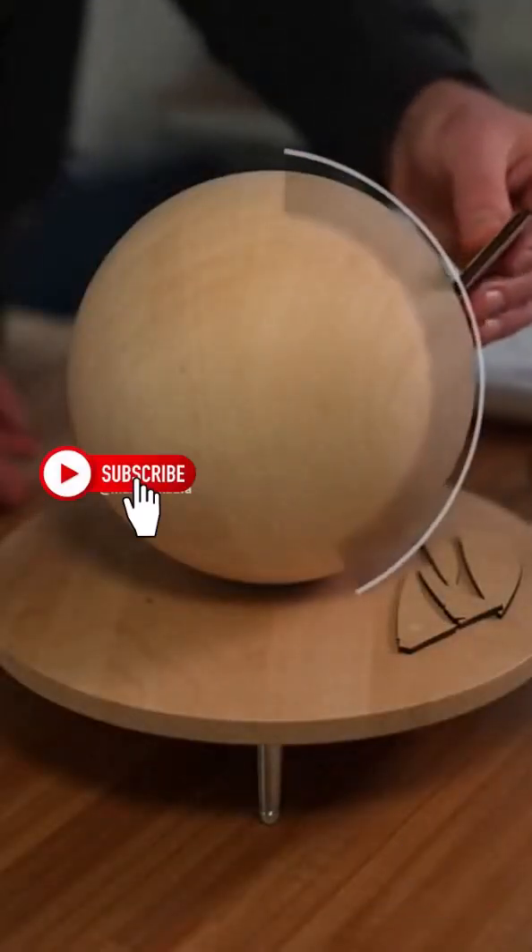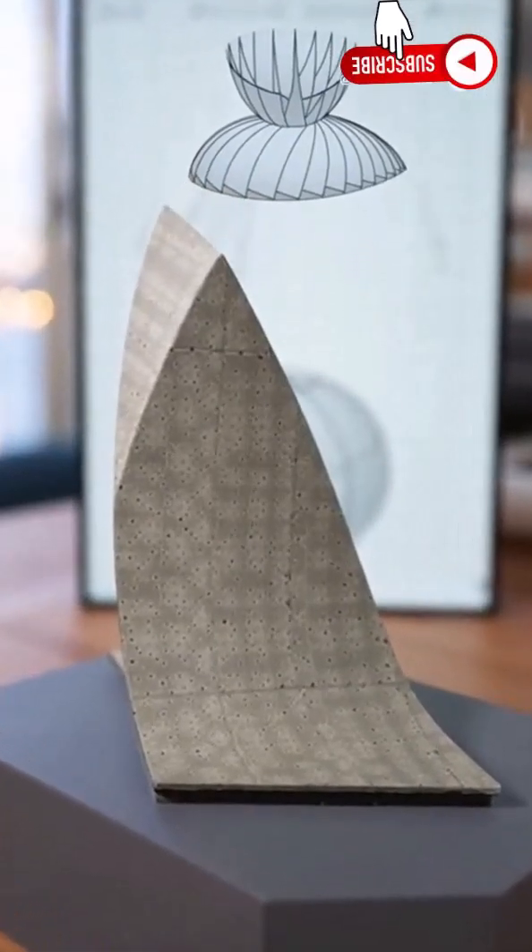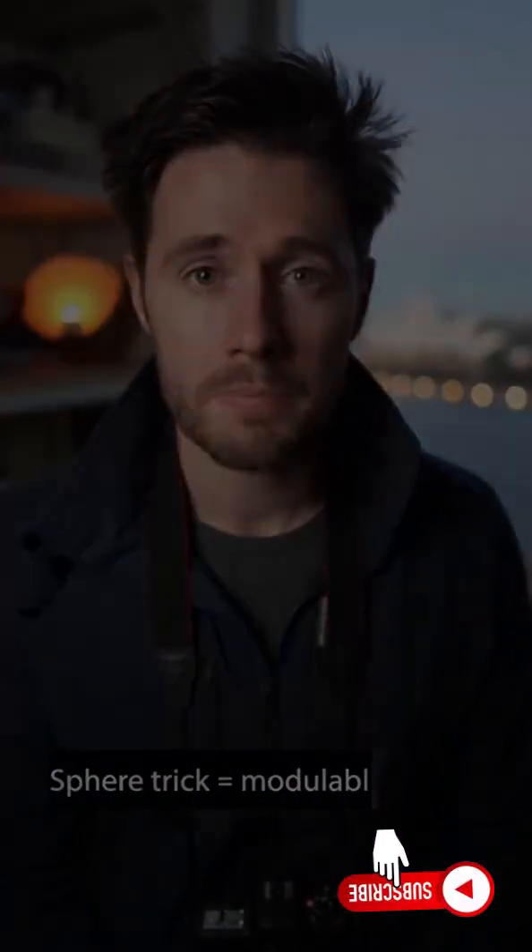The breakthrough? Use the same sphere to generate every shell. Identical curves, repeatable molds. Slice one sphere, repeat the profile — you turn an impossible curve into manageable pieces. If you can make the curve repeatable, you can build.